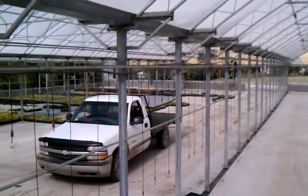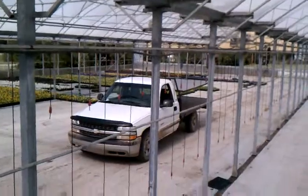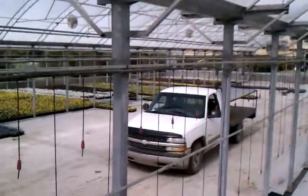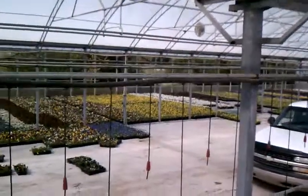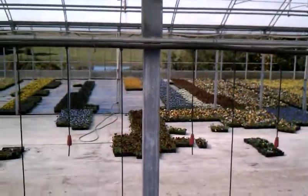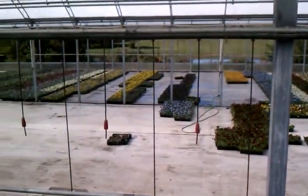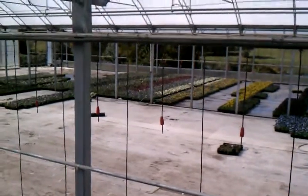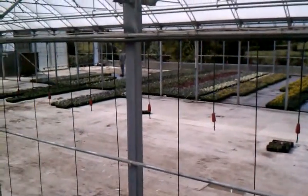Hey everybody, we're over here in the pansy houses — jumbo six pansies. You can see over there this is the crop that we are pulling from and shipping from. We'll be starting out Monday with some of the colors here on the end; the lighter colors will be colored out good by Monday.